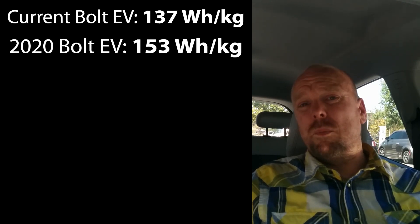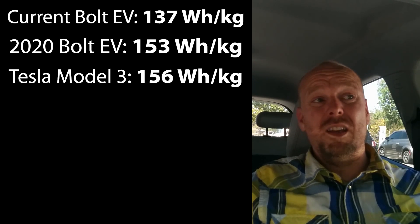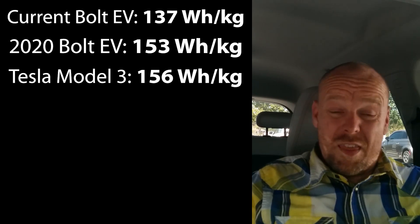I actually think NMC 721 is the battery chemistry we're seeing in the 2020 Bolt EV, which represents a major step up in energy density. The current Bolt EV pack has an energy density of about 137 watt-hours per kilogram. The 2020 Bolt EV has also reduced the battery pack weight by 13 pounds while increasing capacity by six kilowatt-hours, bringing the new pack's energy density to 153 watt-hours per kilogram. To put that in perspective, Tesla's Model 3 2170 cells — the best of the best — have a pack-level energy density of about 156 watt-hours per kilogram.